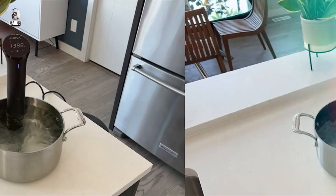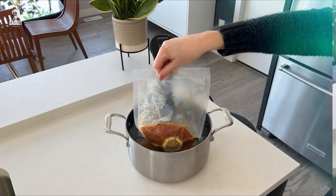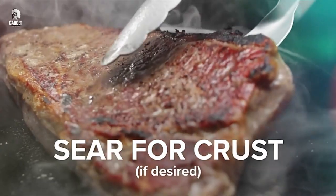Whether you're cooking meat, vegetables, or desserts, the ANOVA Nano ensures consistent and flavorful results. Elevate your culinary skills with the ANOVA Culinary Nano Sous Vide Precision Cooker.